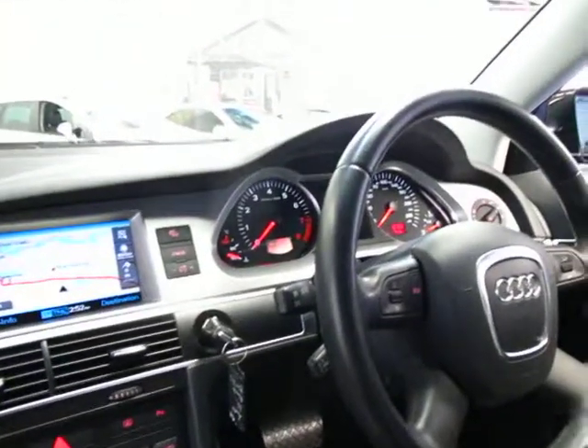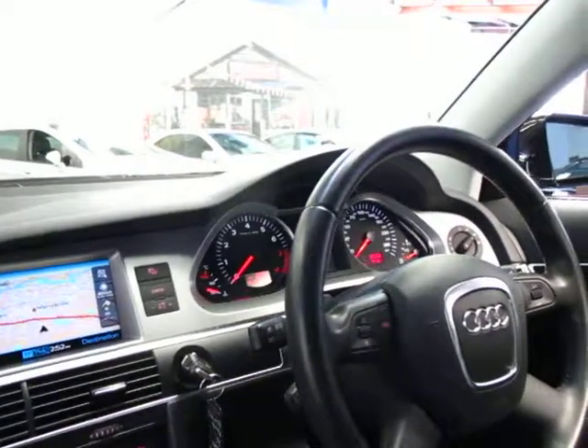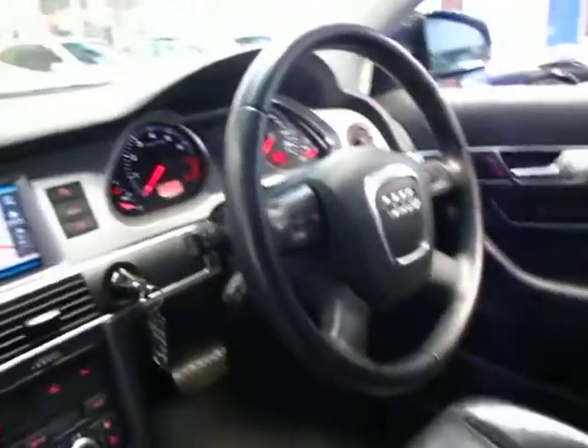These are really lovely cars. In fact there's really not a lot that separates something like this from an Audi A8 of a similar year.